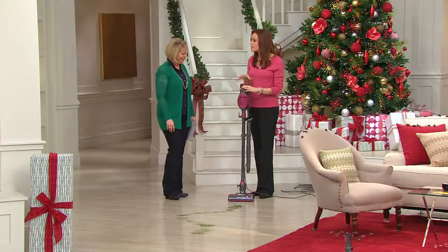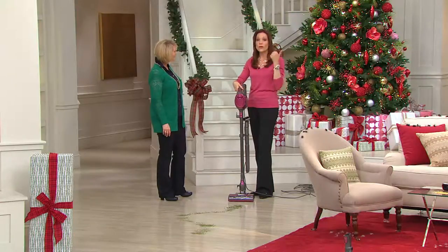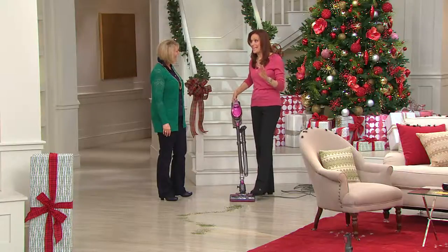If it was cute and looked great but didn't clean, who cares, right? What Shark did was pare down all the extra stuff from our big upright vacuums. We kept all the power, the ease of use and versatility, and made it seven and a half pounds.